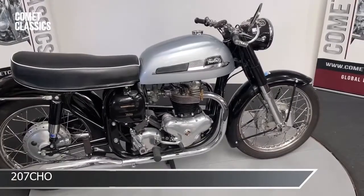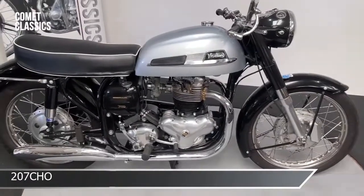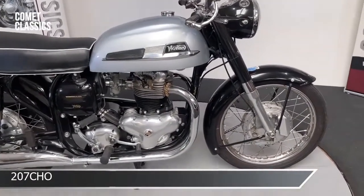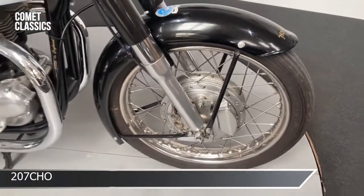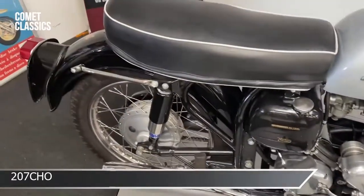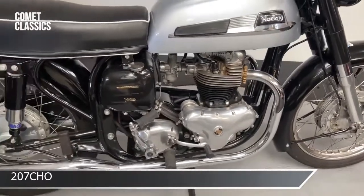This is a 1961 Norton Dominator SS. The previous owner on the Honda had this one as well, so we bought the two of them back and sold them both. Since we sold it to him, he's done a fair bit of work — he's got a new Norton front leading shoe on it, new Hagen shocks. He said this was a really lovely, rideable bike, very easy to start and very reliable.